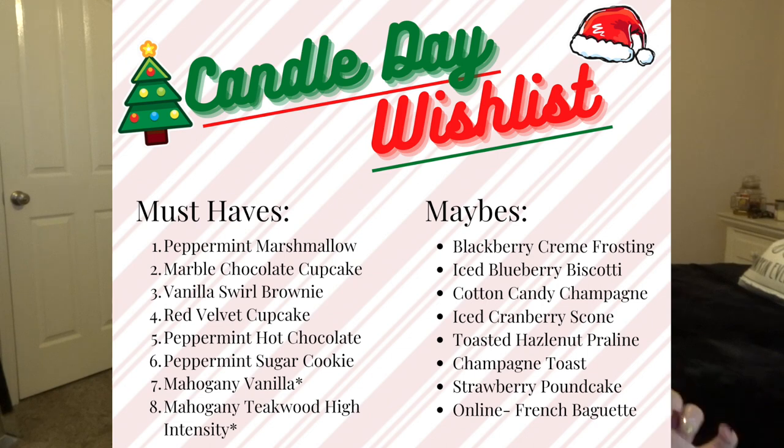For my must-haves this year, at the top of my list is Peppermint Marshmallow — it's supposed to come out in one of the new collections for Candle Day. It's not confirmed yet if it'll be in store or online, but I had it last year and absolutely loved how it smelled when burning. It was a very gentle peppermint with marshmallow — sweet, light, and airy. If you don't like a lighter to medium candle you won't like it, but I absolutely loved it last year, so it's at the top of my list.